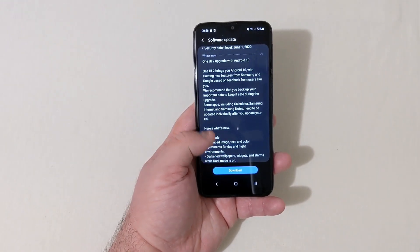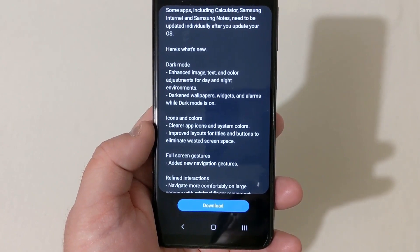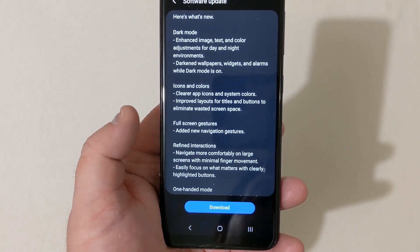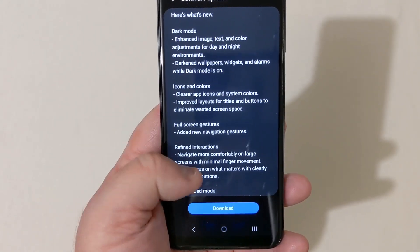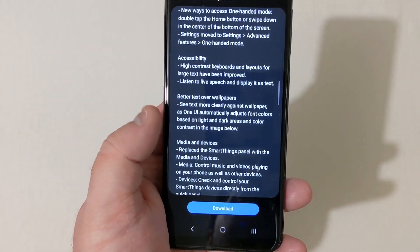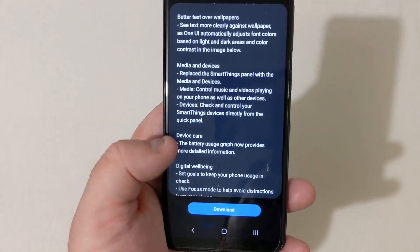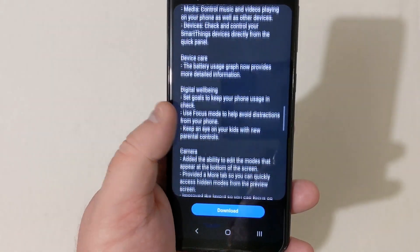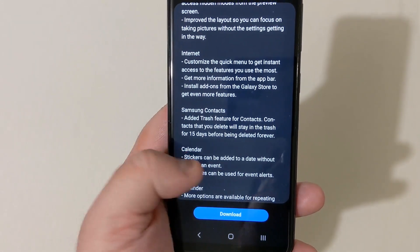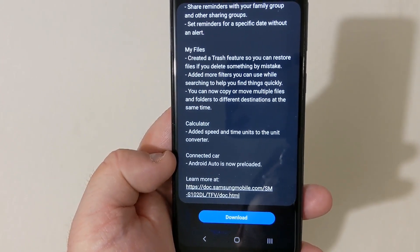You can see here what's new — you can pause to read it all. The update includes new icons and colors, full screen gestures, dark mode, refined interactions, one-handed mode, improved accessibility, better wallpapers, media and devices, device care, digital wellbeing, camera updates, internet, Samsung Contacts, Calendar, Reminders, My Files, Calculator, and Connected Car for Android Auto is now pre-loaded.